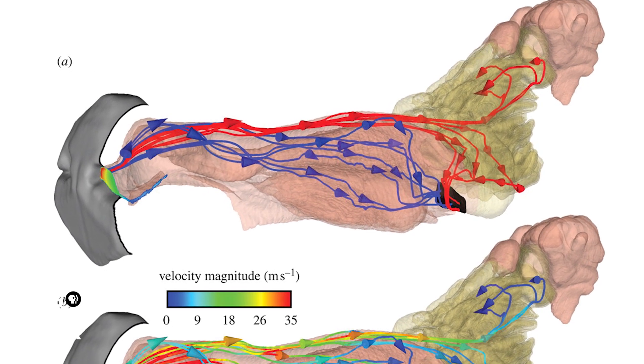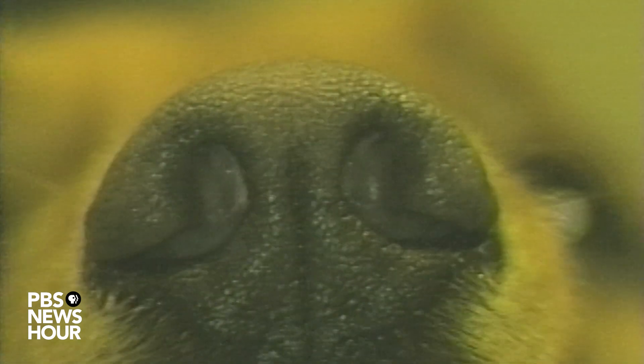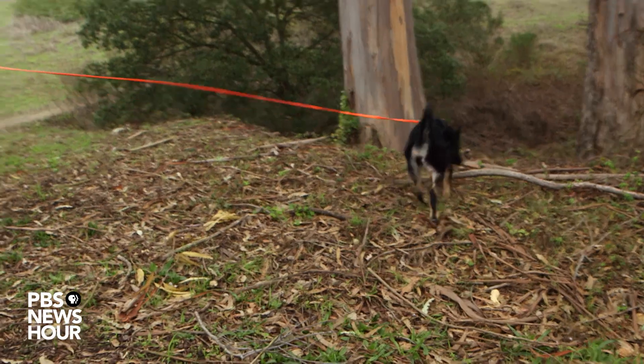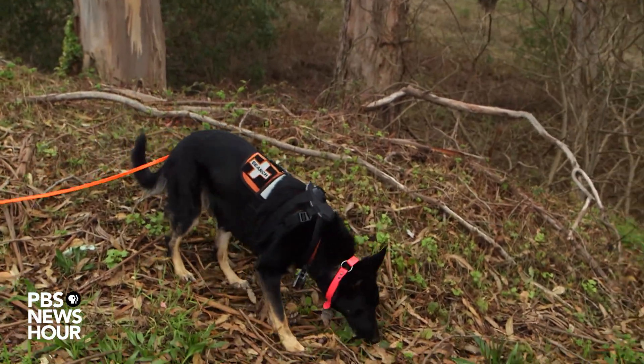At the same time, dogs seem to smell in stereo. Their two nostrils sniff at different rates, so they can tell whether your gym socks are to the left or to the right. This leads to some pretty funky behavior, like circling. Olfactory navigators circle when they've lost the scent but don't know which direction it's going.